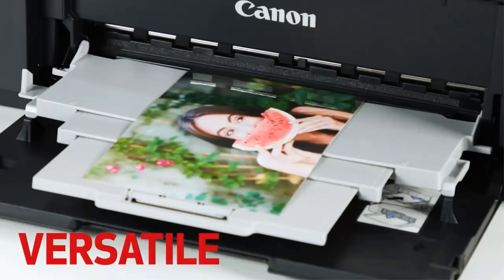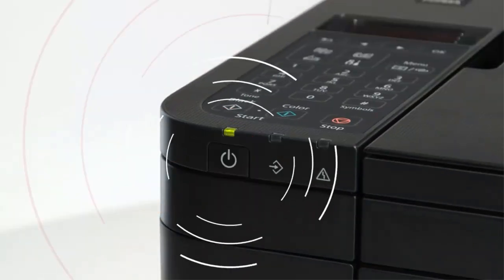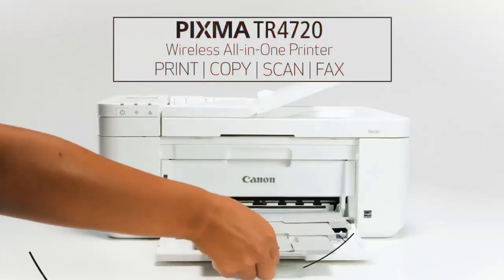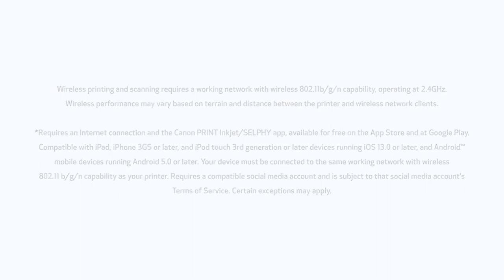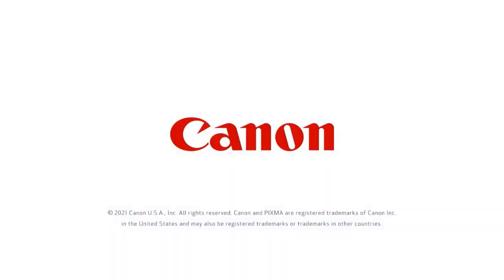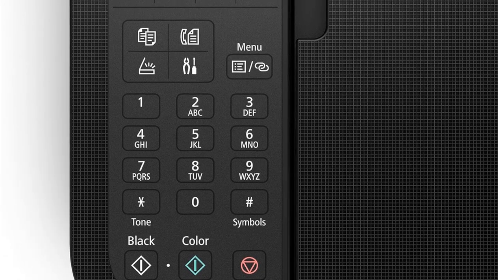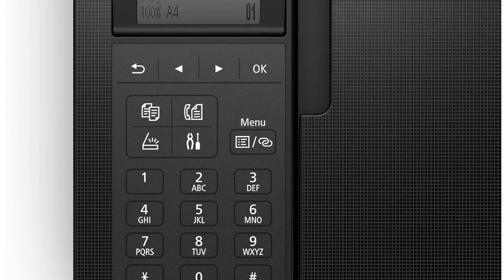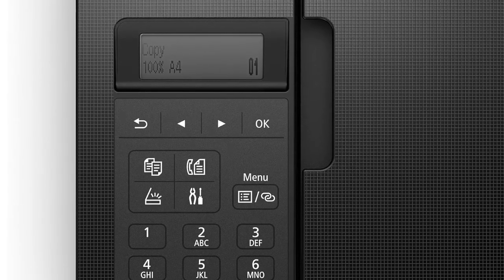An automatic document feeder simplifies multi-page copy and scan jobs. Dual-band wireless connectivity and Canon's mobile printing app provide printing freedom. Long battery life lets you print for 4 hours without interruption. Compact and lightweight, the PIXMA TR4720 can easily move room to room with you. The 2.7-inch LCD touchscreen puts printer management at your fingertips, and Quiet Mode keeps noise levels down when you need to print while others are sleeping or working.